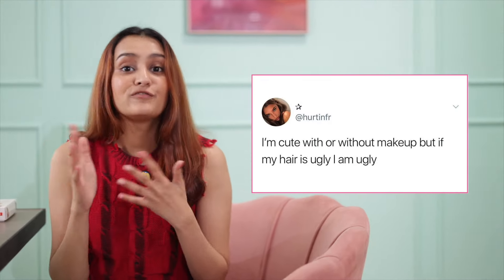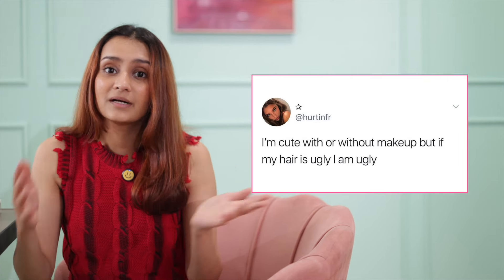Does your hair look frizzy and dull no matter what you try? Let's go back to the basics with some proven techniques. There was a meme that said if your hair is ugly, you're ugly — doesn't matter how good your makeup looks. And I really related with that. Without going to extremes, let's get you the best tips for beautiful hair naturally. When I was a kid, I used to run away from my mom when she would come walking towards me with a bowl of warm oil. If only I knew then what I know now.